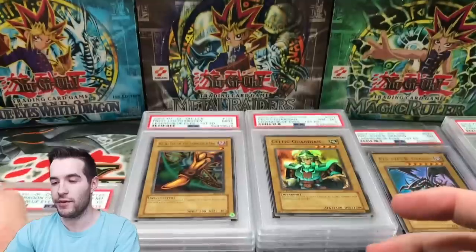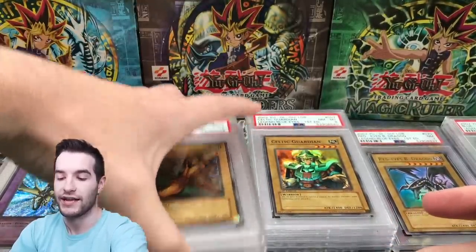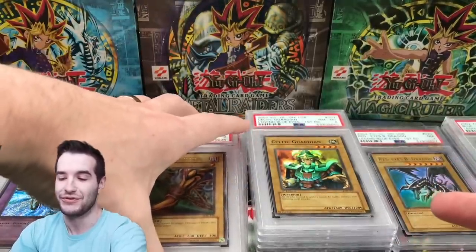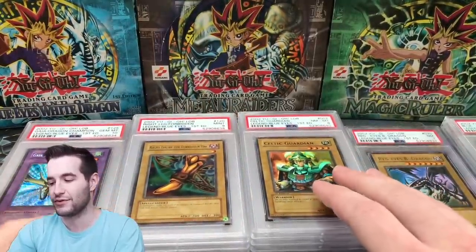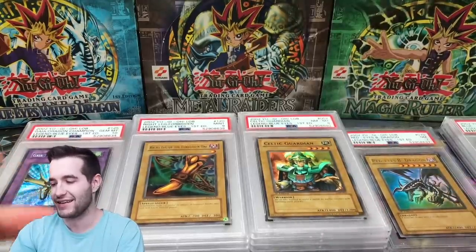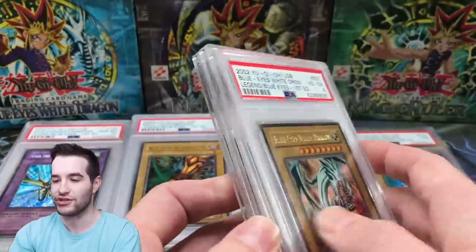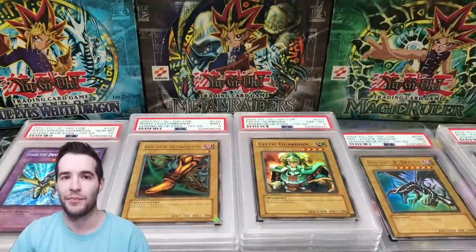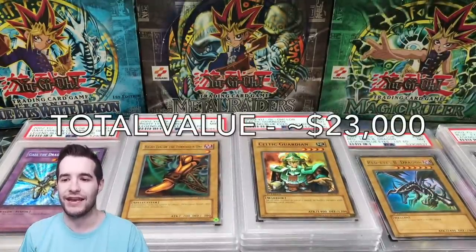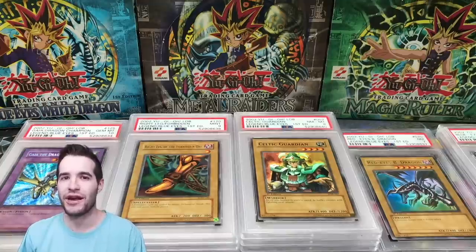I'm pretty happy with this. I cannot complain about three Gem Mints — the fusions went three for three. That's two — three huge pulls. I'm happy about the right leg 9 since I didn't have it, and Gaia. The nines — Dark Magician Girl — that's huge. But the eights, I'm super disappointed in those supers; I didn't notice the centering and was expecting at least nines. Red Eyes I thought was a nine but got a seven. Blue Eyes I expected. Overall, very, very happy. Awesome submission — some poor grades but also some great ones. That's how it goes with PSA. Hope you guys have a great day. Thanks for watching!